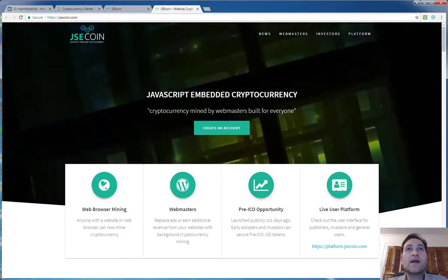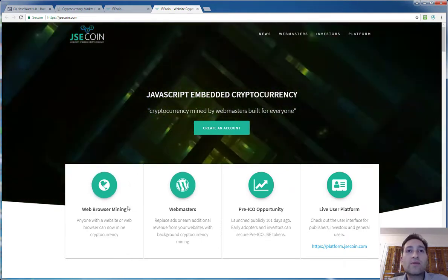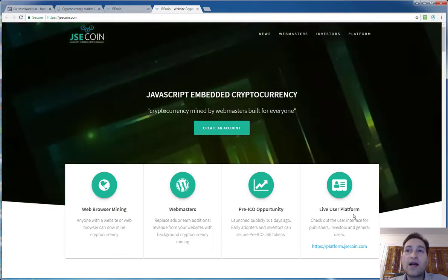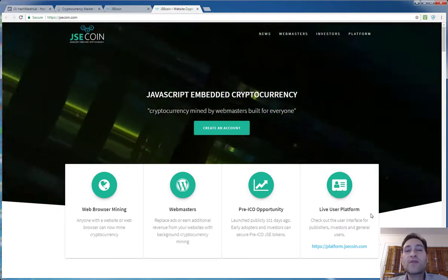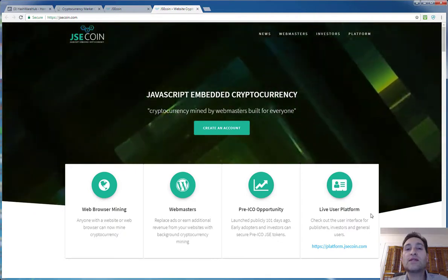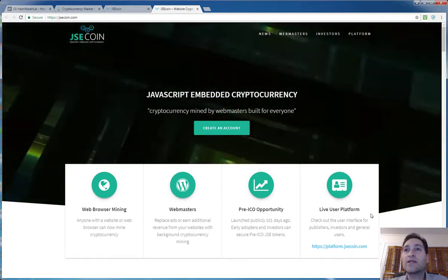This is the website: jsecoin.com. In the beginning they show you what they're about — web browser mining, webmasters, pre-ICO opportunity, and they have a live user platform. What I will say is this is not only for webmasters — not only for people that have websites. It's also for people looking to mine a different currency, and we'll show how to go about it in two different ways.